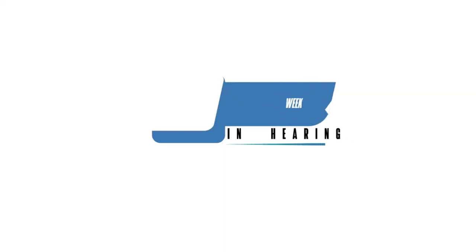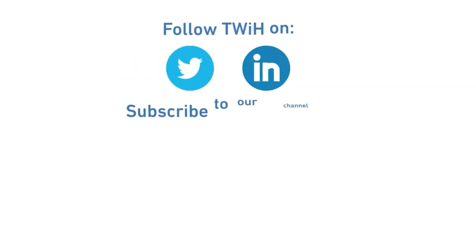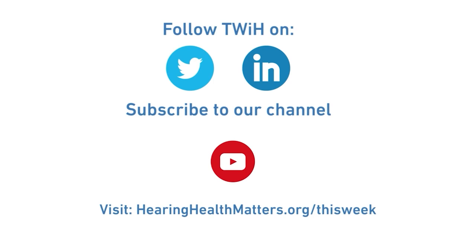Matt from Knowles Electronics, thanks for being on This Week in Hearing. We really appreciate your time and look forward to catching up next time you have a big new transducer launch. We're really excited about where the industry is going and we appreciate the work of organizations like yours that are helping the industry be aware of new trends and capabilities being brought forth to help with hearing health. Thanks again.